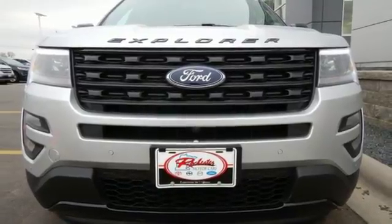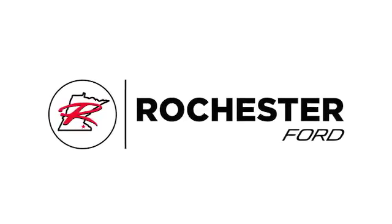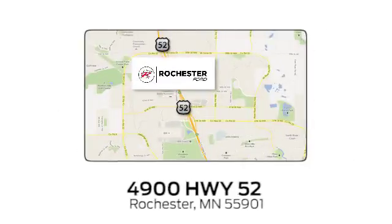Come let it show you. Experience the difference at Rochester Ford. We're conveniently located between 41st Street and 55th Street Northwest on Highway 52 in Rochester, Minnesota.